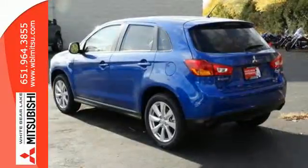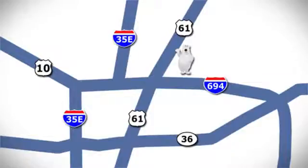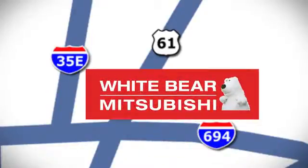This Outlander Sport is waiting for you and your family. Come see it today. We're conveniently located at 3400 Highway 61 North in White Bear Lake, Minnesota.